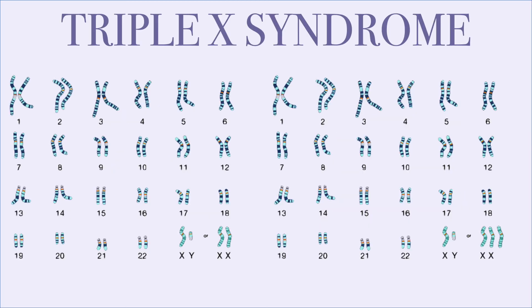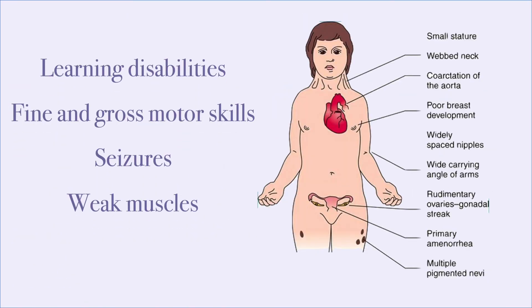Lastly, XXX syndrome affects females where they have an extra X sex chromosome, causing learning disabilities, difficulty with fine and gross motor skills, seizures, and weak muscles.